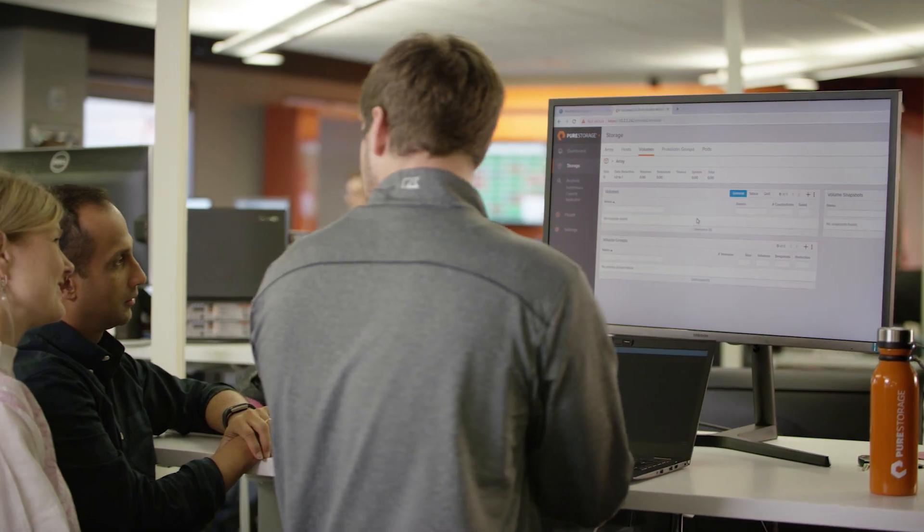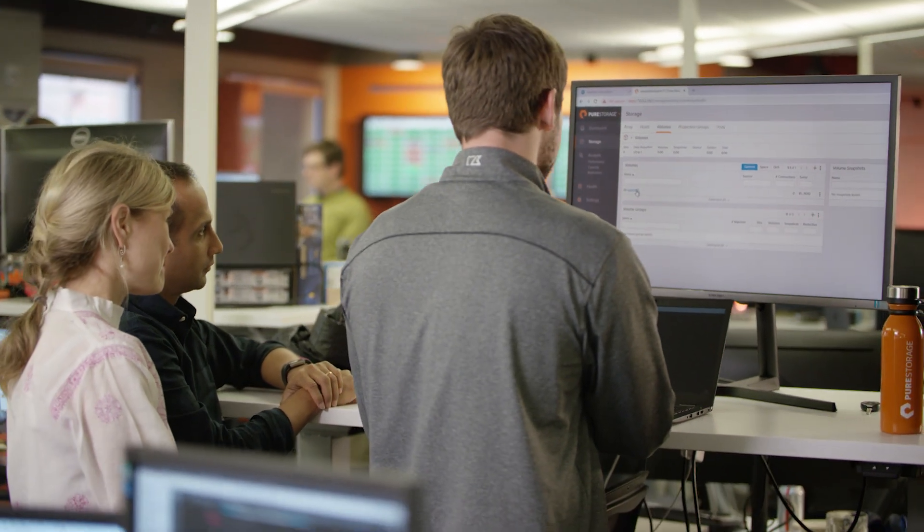Since Cloud Block Store is based on the same Purity operating environment that Pure's on-prem infrastructure uses, it's hybrid by design, making your data portable bi-directionally and protected across your hybrid cloud. Consumption is flexible, so you can spin it up when you need it, consume it on a pay-as-you-go model, and turn it off when you don't — just like you expect from the cloud.